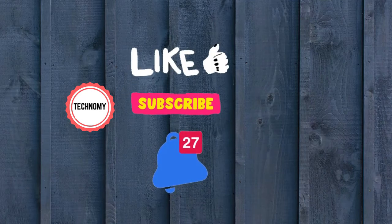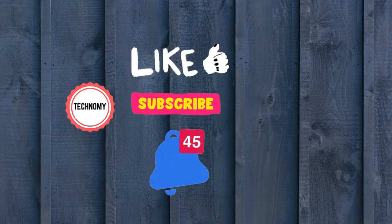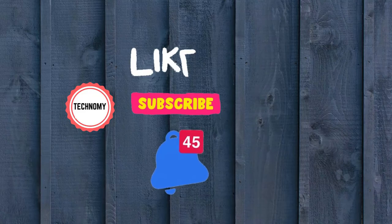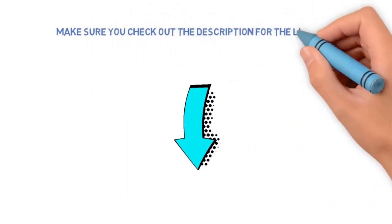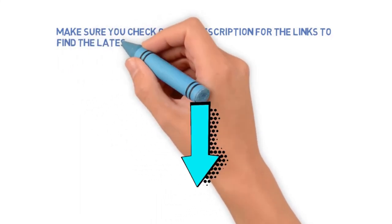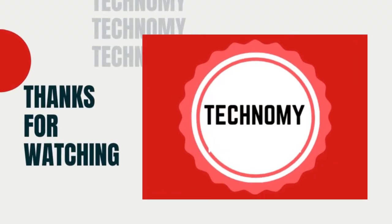All right guys, that's all for now. Make a choice from the video. If you have seen our video for the first time, please like and subscribe to my channel and press the bell icon to get new video updates. Make sure you check out the description for the links to find the latest price for the products in this video. Thanks for watching.